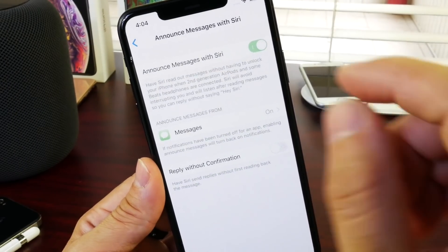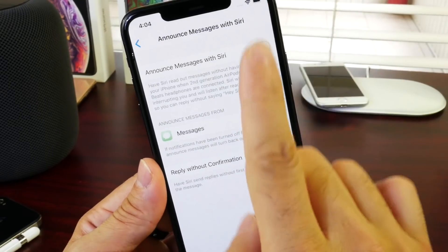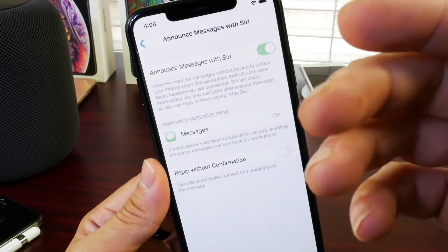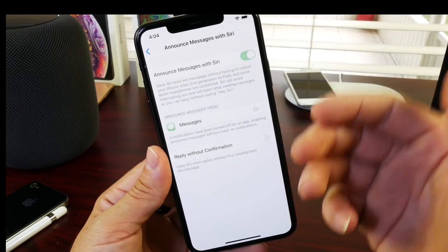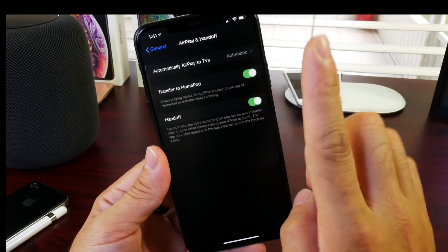Now, Announce Messages with Siri is something that hasn't been working properly over beta 1 and 2 — I'm going to be testing beta 3 here. For those asking, this only works with second-generation AirPods and other Beats products as well. More information on that will be in my follow-up video, which I usually post within 24 to 48 hours explaining additional features and improvements. Make sure to subscribe if you want to watch that.